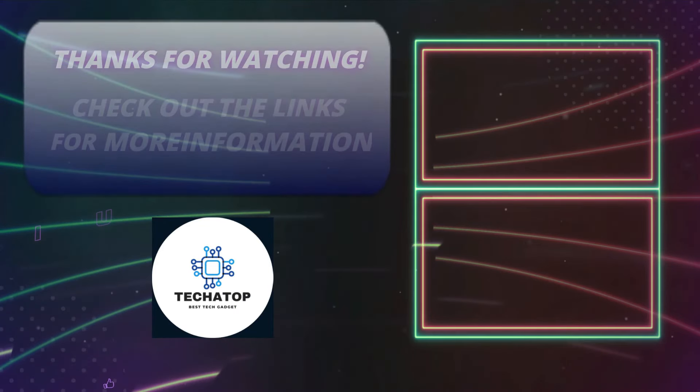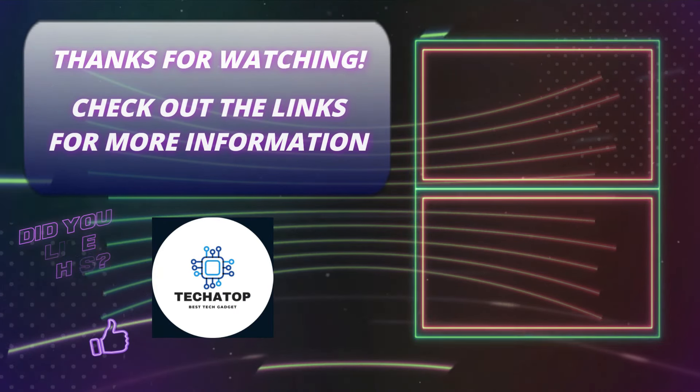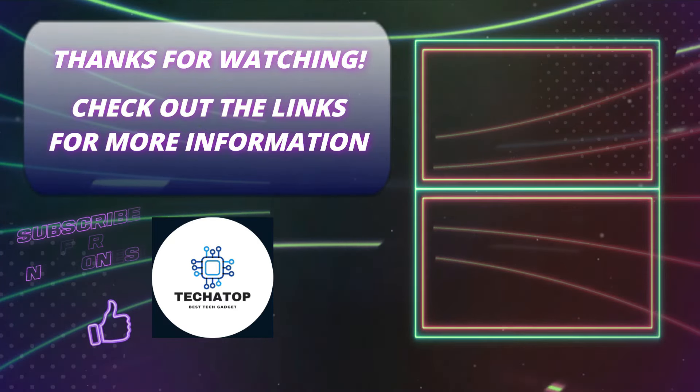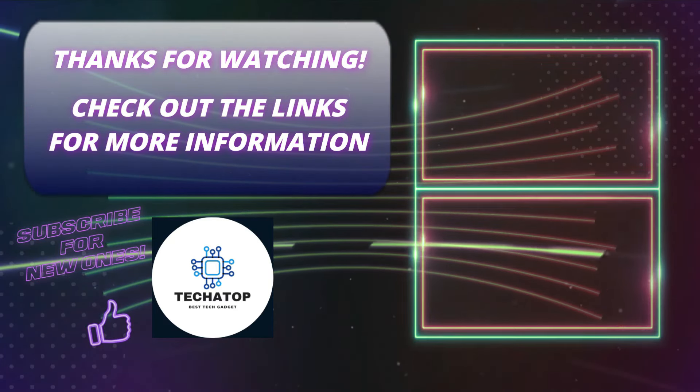That's it for today's video. I hope you enjoyed this video — please like it if you did. If you're new here, click the subscribe button. Wishing you all the best until the next video. Thank you.